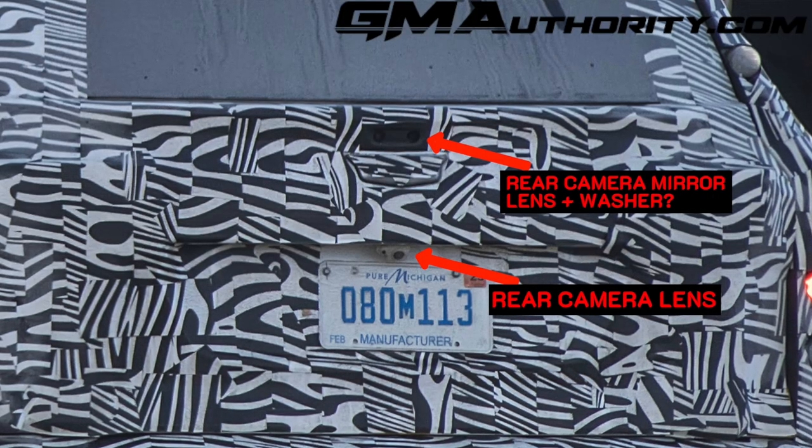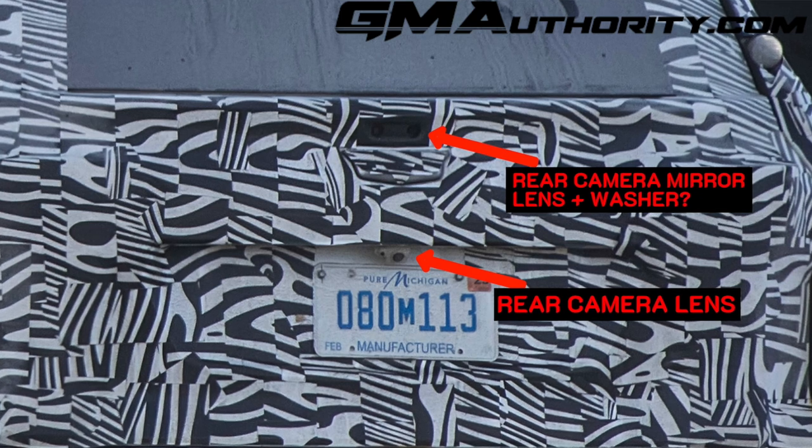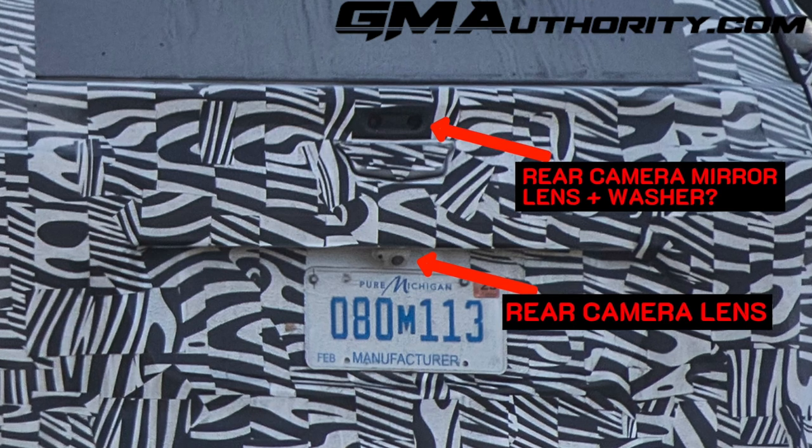Another idea is that this is not the wiper attachment point whatsoever. Instead, what this could be is simply the camera assembly or housing for the rear camera mirror. The rear camera mirror traditionally uses a separate lens and camera versus the actual backup camera. We do see that this vehicle has a camera for the backup function located right above the license plate, and this piece would go in line with what would typically be used for a rear camera mirror setup. So I think that's what we're looking at right there.